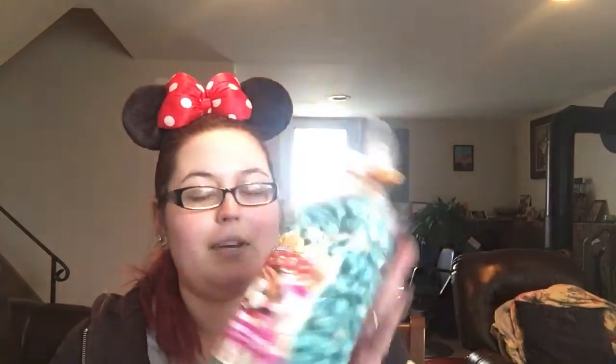This is the blueberry almond flavored Main Street popcorn. All of you know I am a total popcorn addict — I love Walt Disney World popcorn, I love the popcorn buckets. Things like this just make me happy. This is so awesome.